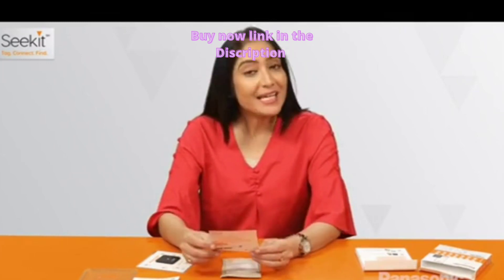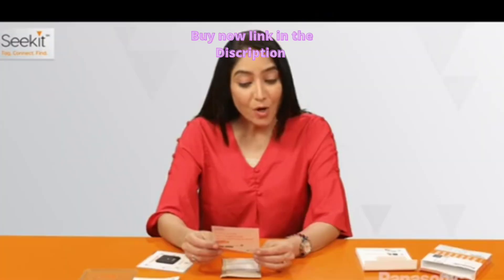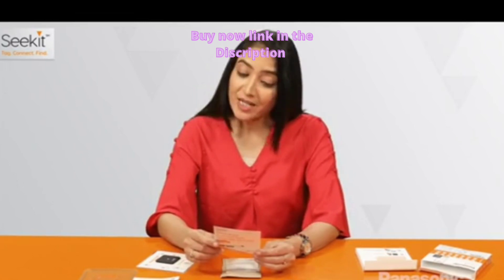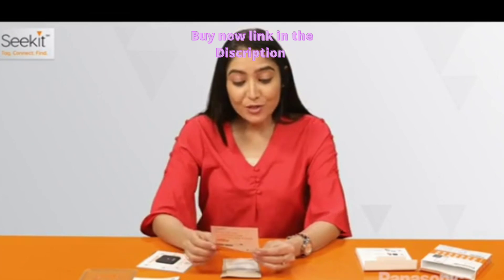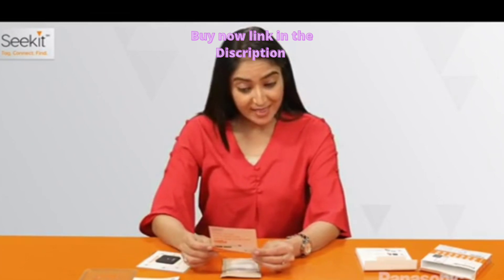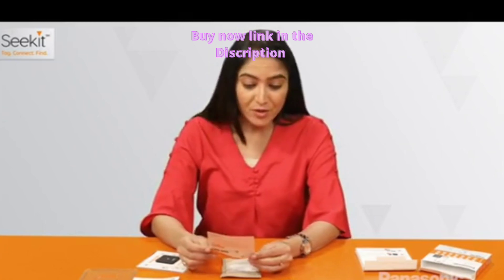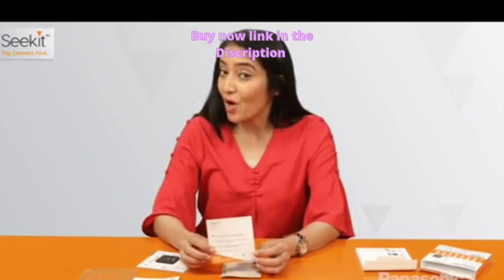Let's see what are the key benefits. It provides 24 by 7 on-call assistance — one call to block all your cards. Pre and post reporting cover of up to 1 lakh rupees. We can also get emergency travel assistance of 80,000 rupees. DocuSafe and online locker for our important documents, up to 1 GB. And free replacement of government ID.